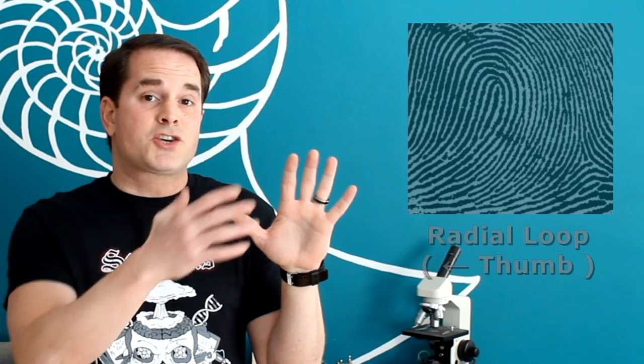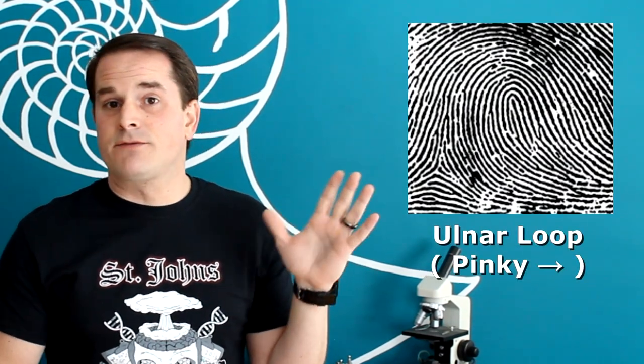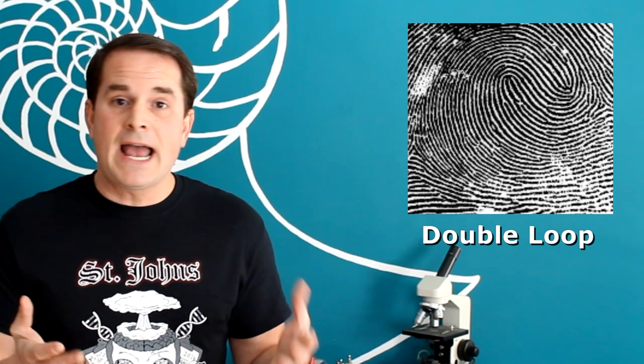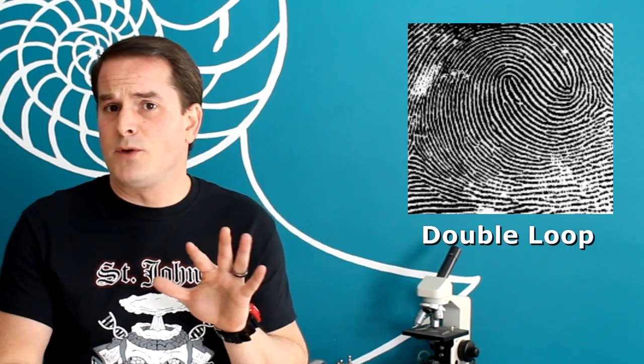In your forearm you've got two bones: the radius and the ulna. The radius is your thumb side and the ulna is the pinky side. If the trails of the loop start on the radial thumb side, then that's considered a radial loop. If the trail ends start on the ulna side, the pinky side, then that's considered an ulnar loop. And a double loop, just like it sounds, has two loops present. There's a little bit of gray area here too, because depending upon how those double loops look, they might be starting to swirl, and thus some people call those a type of whirl.